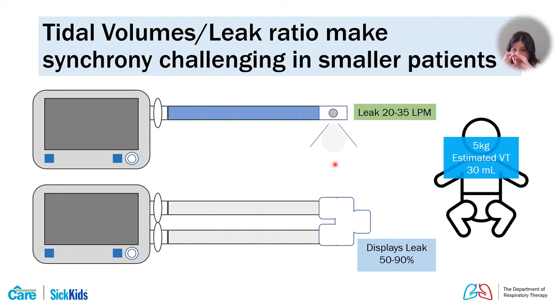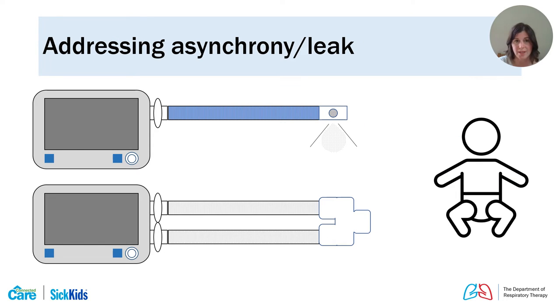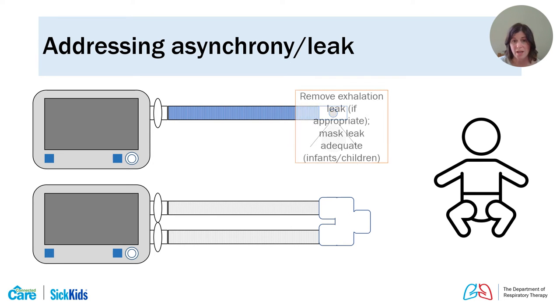You should assess your mask fit if you see high leak levels displayed, but inherently, because of the small breath size, you will see larger percentage leaks, especially with dual limb systems. One way we address this on single limb systems is to remove any leak not necessary for the device — if the fixed leak in the mask is adequate, we can remove the exhalation port leak to reduce total intentional leak to the minimum while still providing enough fresh gas flow.